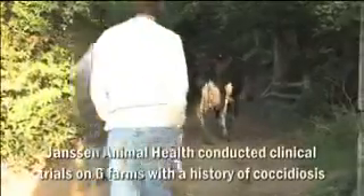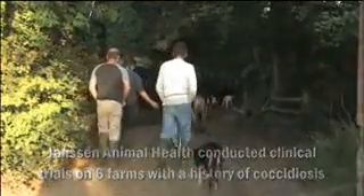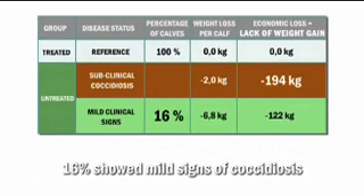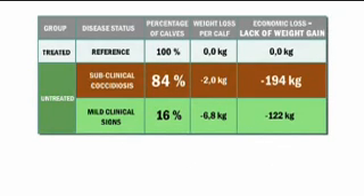Janssen conducted clinical trials on six farms with a history of coccidiosis problems. In all, 231 calves were involved and split equally between a control and a Vecoxan-treated group. Sixteen percent of the calves in the control group showed signs of diarrhea, limited to a couple of days, while the remainder of the control group — 84% — showed no clinical signs whatever, and none required treatment.